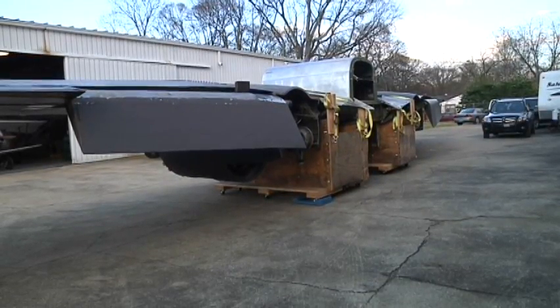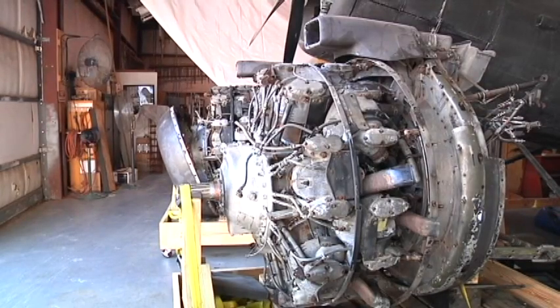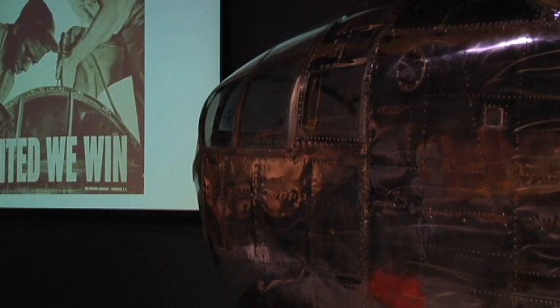Other parts of the B-25 are in the back of the museum. Workers will put together the B-25, and the nose will connect with the other parts.